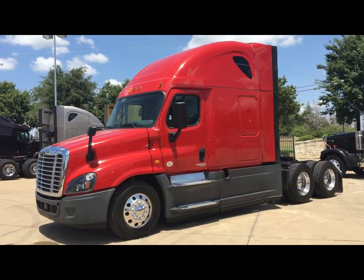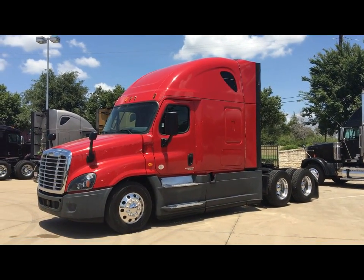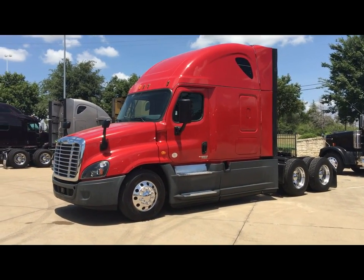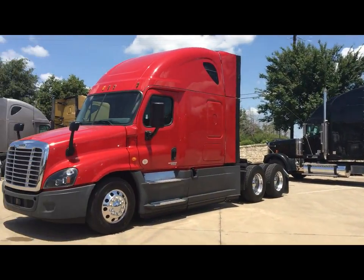Good afternoon, this is Rob Nuska with the Premier Truck Group of Mississauga. I'm here today in our Dallas Fort Worth store and I want to take this opportunity to introduce you to our beautiful 2015 Freightliner Cascadia Evolution. We have several of them in stock.